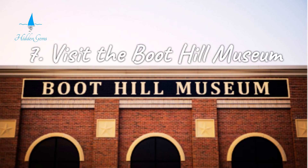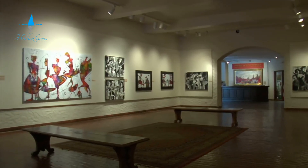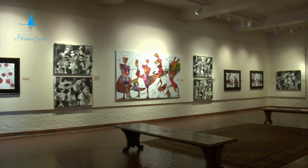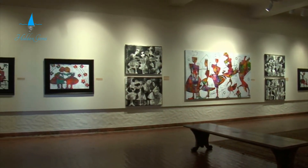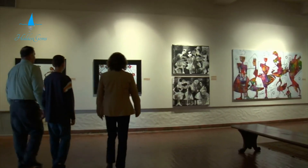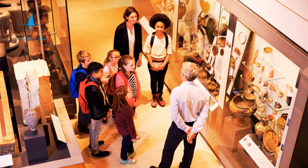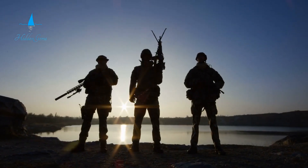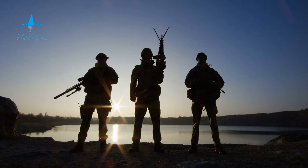Number 7. Step back into the Wild West at Boothill Museum in Dodge City. This museum brings to life a frontier cattle town with gunfight reenactments and can-can shows at the Long Branch Saloon. Step into history and enjoy the lively atmosphere of the Old West. Discover shows showcasing Native American history. The museum houses authentic artifacts from the Old West, such as cowboy gear and vintage firearms.